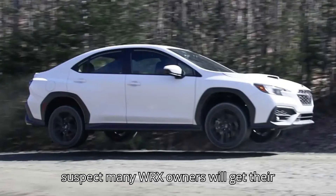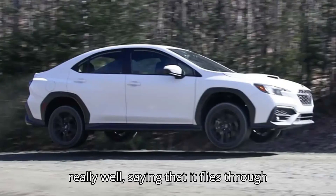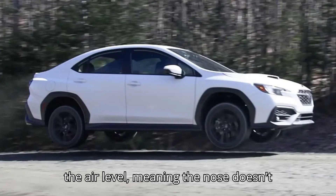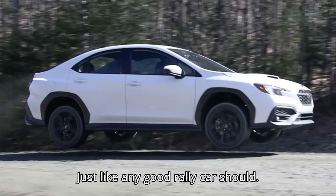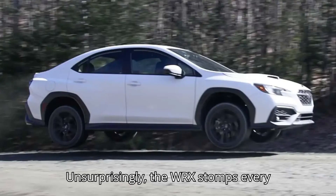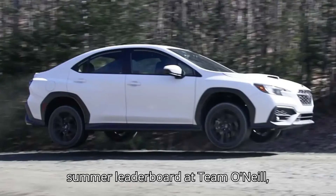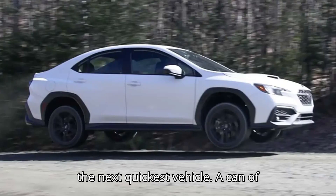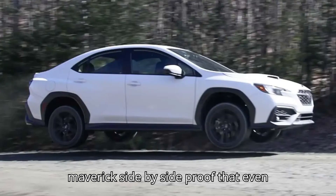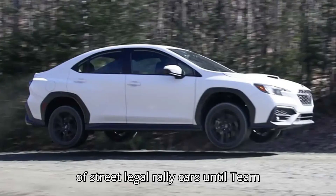While we don't suspect many WRX owners will get their car airborne, Knox says the car jumps really well — it flies through the air level, meaning the nose doesn't dip into the ground first upon landing, just like any good rally car should. The WRX stomps every other competitor in the Time Stage Course Summer Leaderboard at Team O'Neill, putting up a time two seconds quicker than the next quickest vehicle, a Can-Am Maverick side-by-side. Proof that even with the STI gone, the WRX is still king of street-legal rally cars.